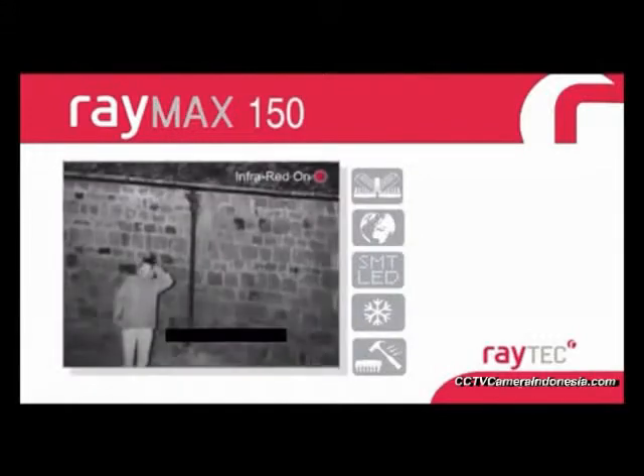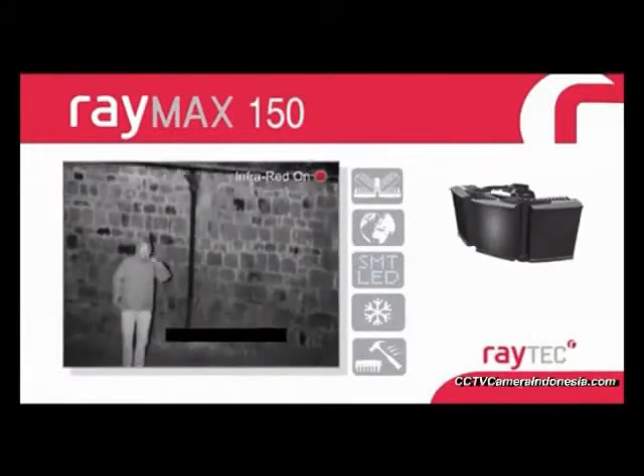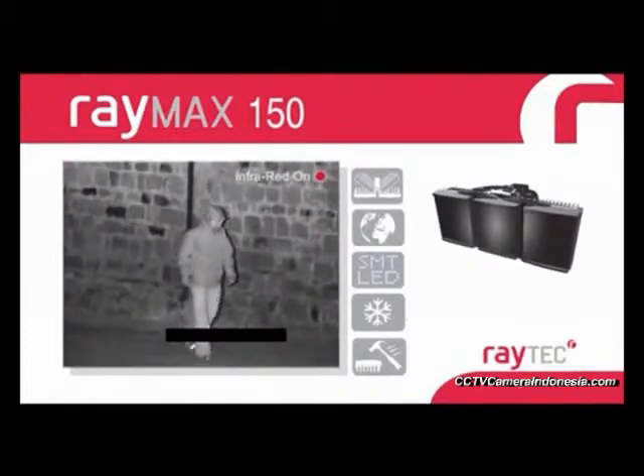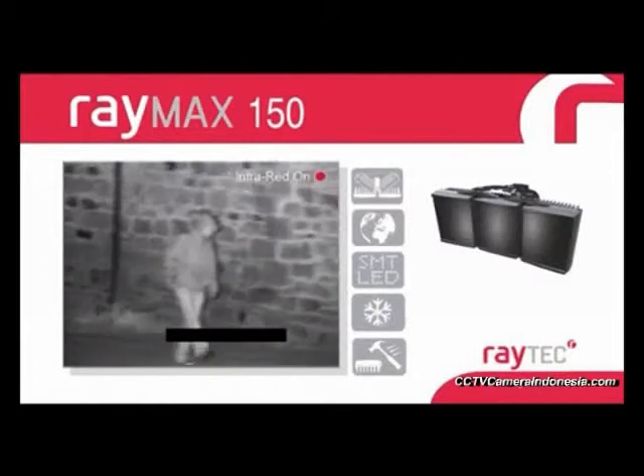The Raymax 150 series is part of the ultimate adaptive illumination family, delivering flexible wide-angle illumination perfect for many applications including domes.